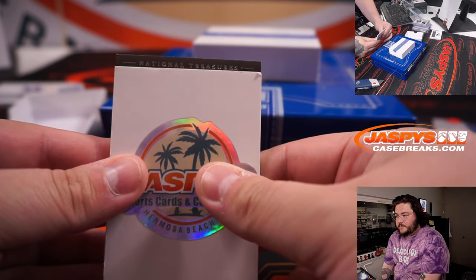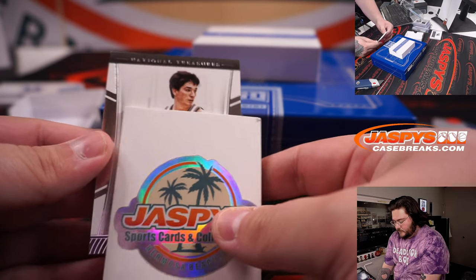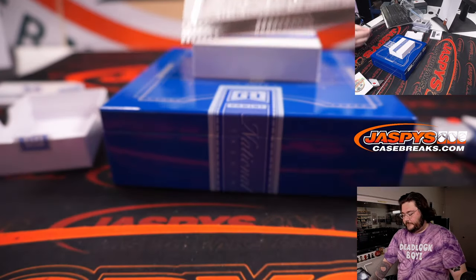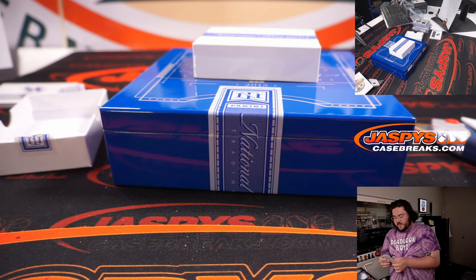Our last card — wow, that's a nice one. 64 out of 99, John Stockton parallel. Spot four, ends it once again. Back-to-back fours — James Pfaff.